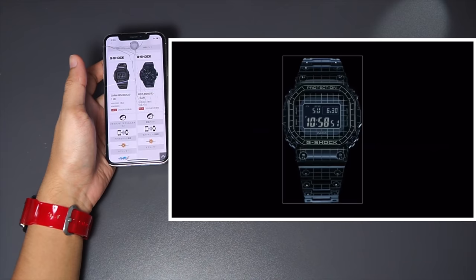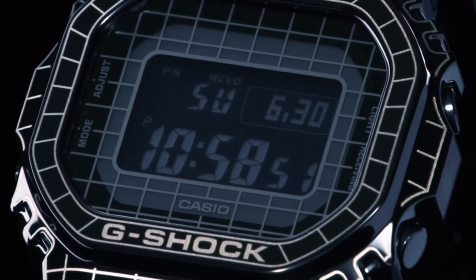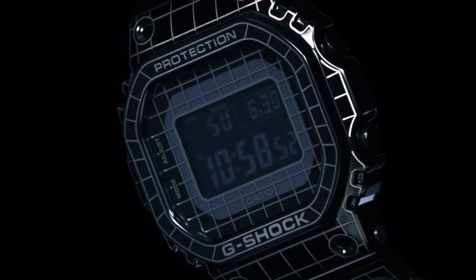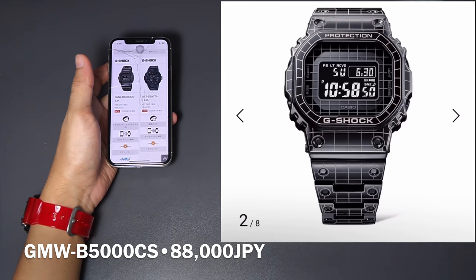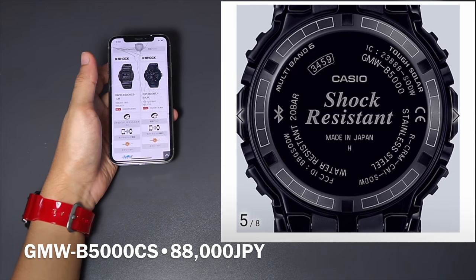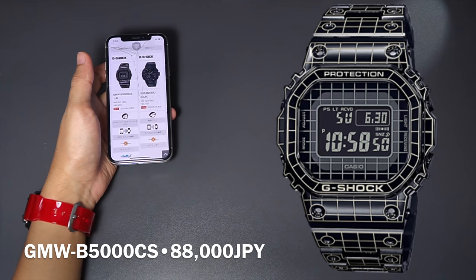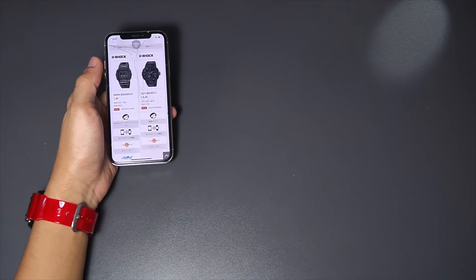Moving on to the premium G-Shock, the new GM WB5000 CS features a blacked-out body like the previous release, except this time they laser-etched the entire surface with a grid tunnel pattern to represent the flow of time from past to future — showing how much this square G-Shock has changed over 35 years while maintaining the same profile. Casio is clearly showing off their precision laser engraving capabilities. This will be a limited edition made for fans and collectors, not average users, since you could find something similar without the grid detailing at a much lower price.